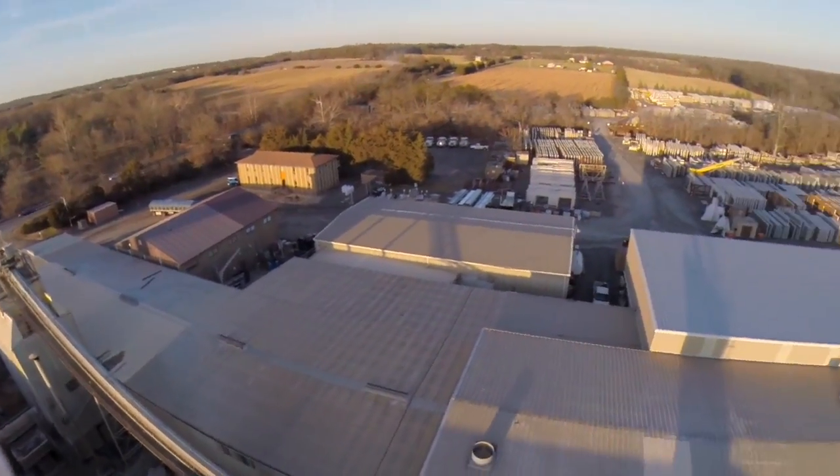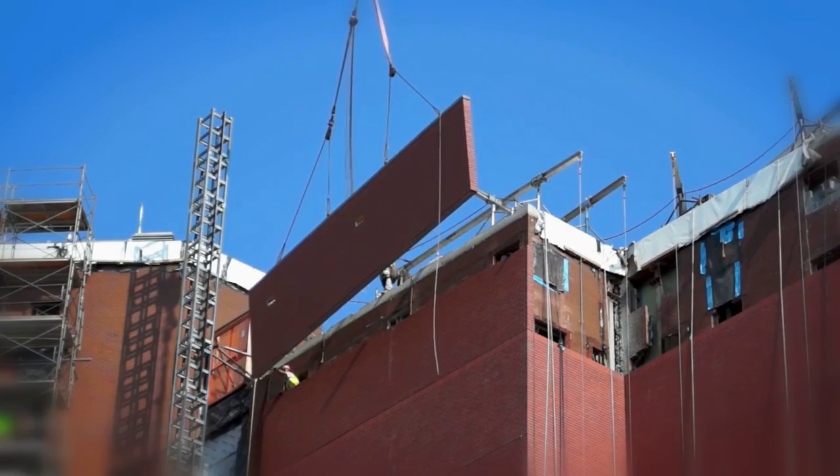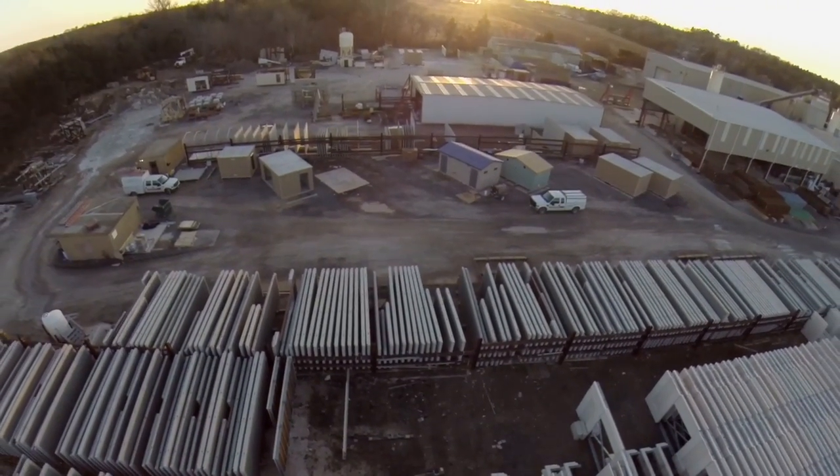Smith Midland, first and foremost, is a manufacturer. That's what we do day in and day out. We produce precast concrete products. We also provide construction services. But what we really are is a place where people are developed.